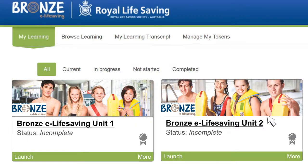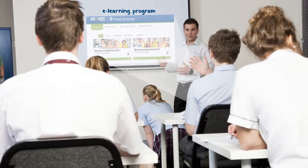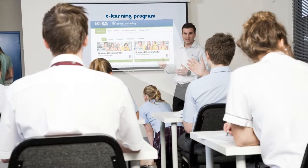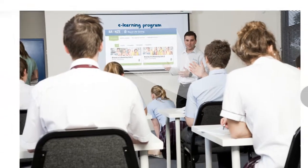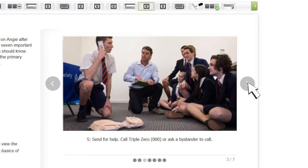Bronze eLife Saving is an interactive online program. There's no need for teachers to be an expert in life saving. The program can be easily implemented in the classroom and has strong links to learning outcomes in the Australian Curriculum for Health and Physical Education for Years 7–10.